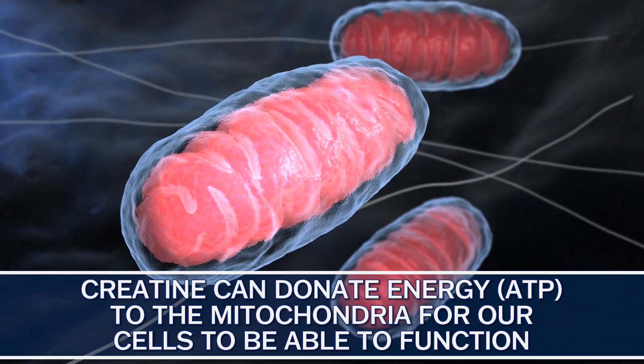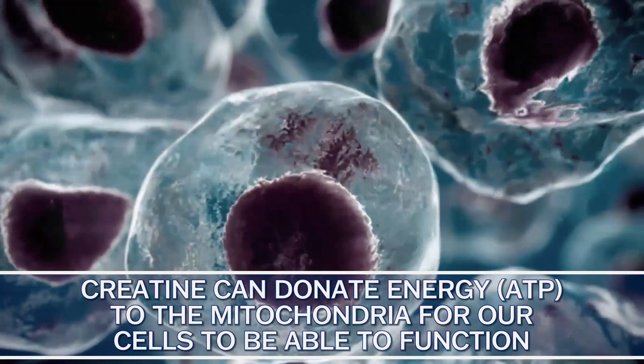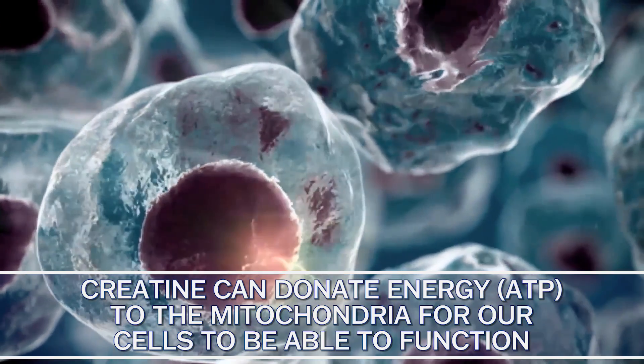Creatine can also help someone that's insulin resistant in another way. If you're dealing with a blood sugar issue, the mitochondria — especially in your brain — can be somewhat starved of glucose because you're unable to get glucose into brain cells very well, which could cause cognitive decline you may not even realize. Creatine can donate energy as ATP for those cells to function independent of your glucose intolerance, providing the brain a backdoor source of energy without relying on glucose as much. This helps both people with poor glucose metabolism in the brain and low-carb people concerned about brain fuel.